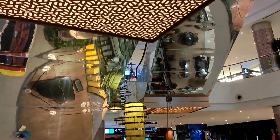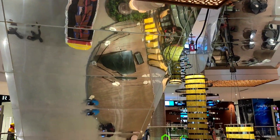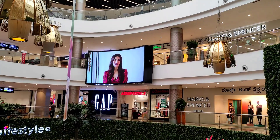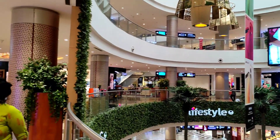Now we are on the first floor of Phoenix Mall. The ceiling they have made is simply superb with the lighting. Also on this floor we will find major brands like Vero Moda, Marks & Spencer, Gap, and Lifestyle. There are a lot of brands over here.